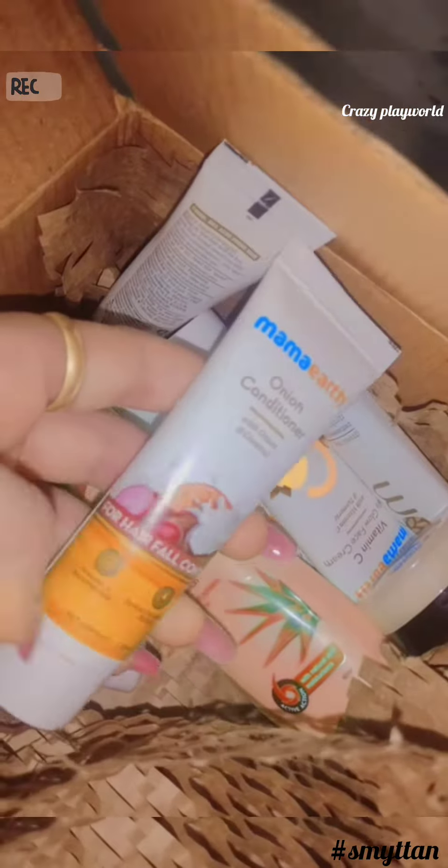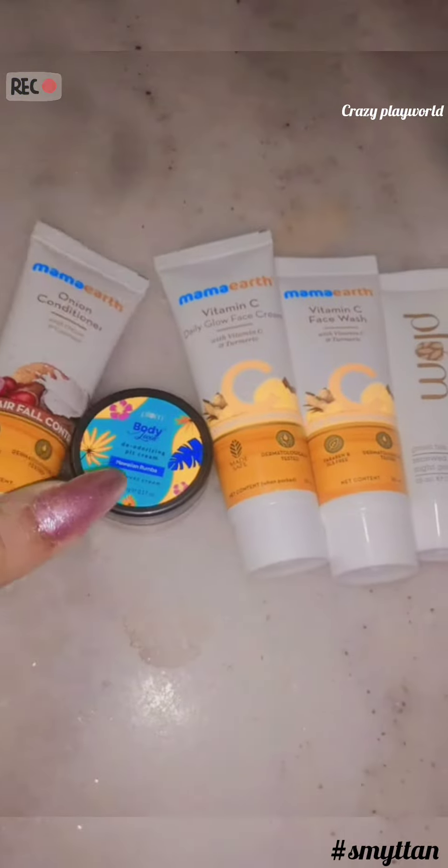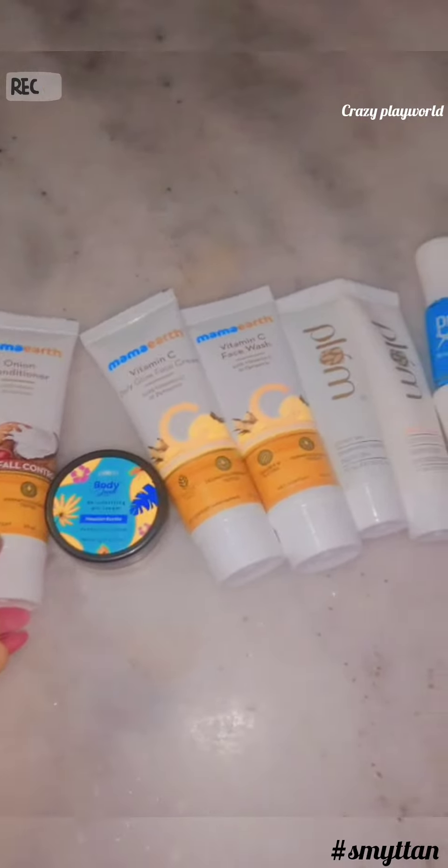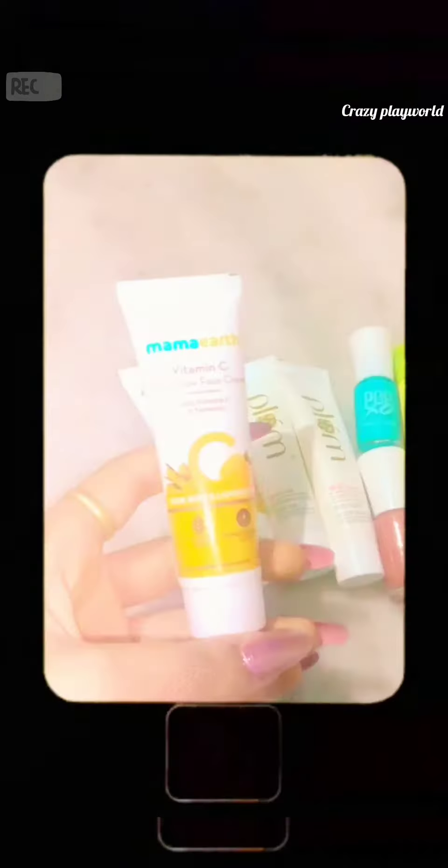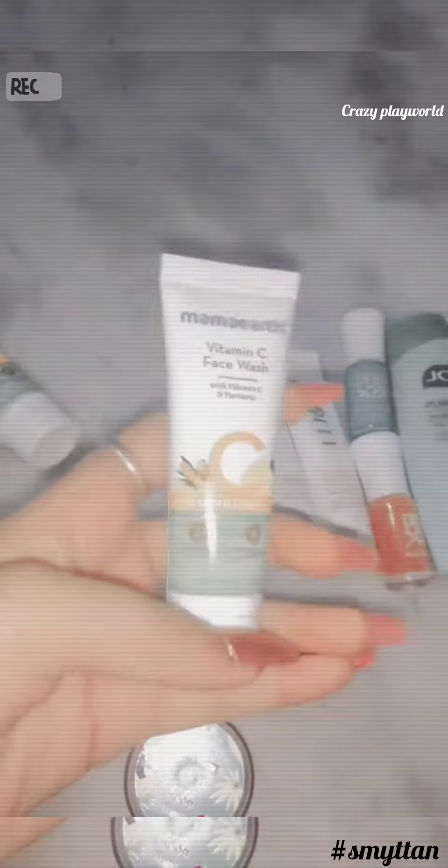So guys, these are all the things I have ordered. If you ordered anything from here, tell me in the comments. From Mama Earth, I have ordered this Onion Conditioner, Vitamin C Face Wash, and Vitamin C Daily Glow Cream.